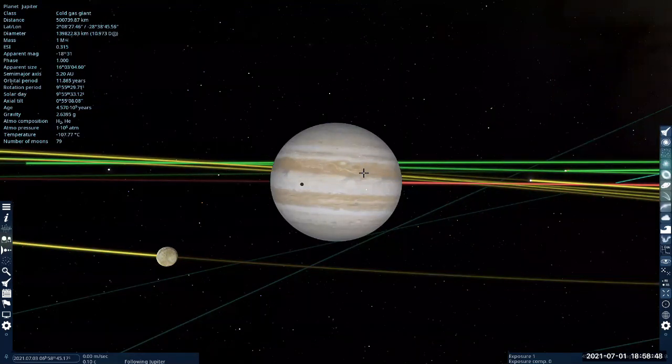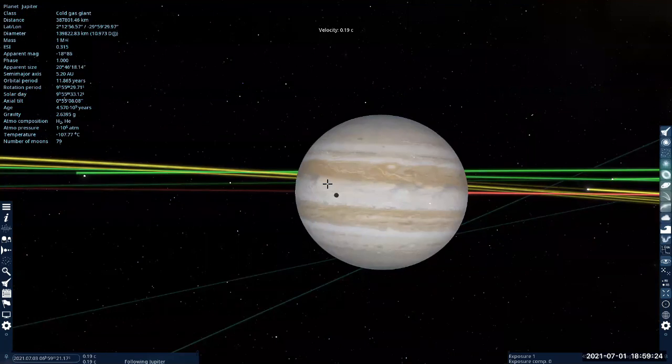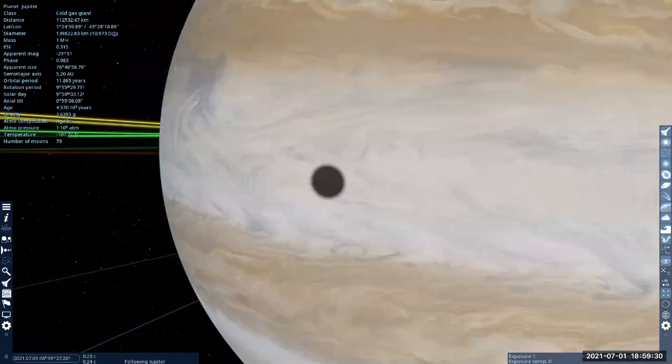There are a lot of photos of that. What I want to simulate here would be a view that's very hard to capture in real life — what it would be like to see a solar eclipse from on Jupiter, or just barely above the atmosphere, looking towards one of its moons and seeing what a solar eclipse looks like.